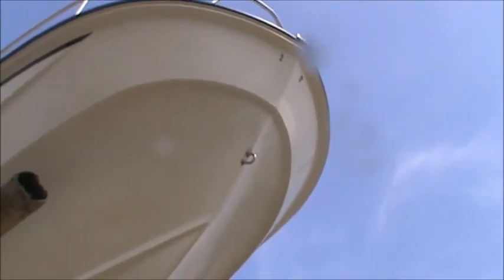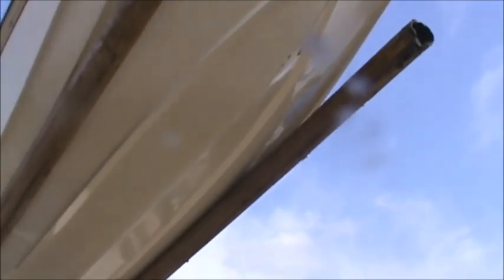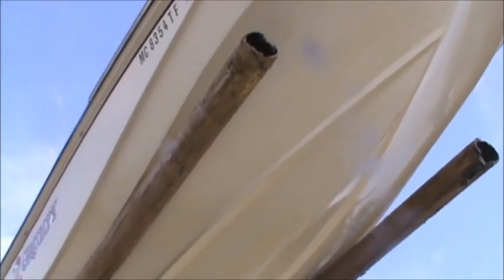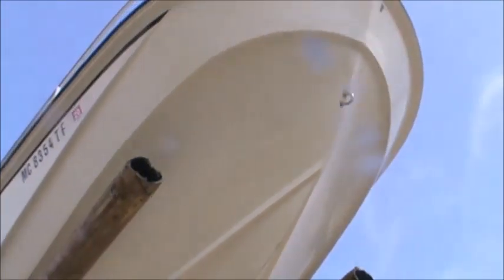I'm going to give you a look at the bottom before we splash it. Just a little bit of trailer rash there on the keel — nothing terrible at all, trailer rash or beach rash actually. There's your hull sides and bottom. Take a look from the side in just a second.